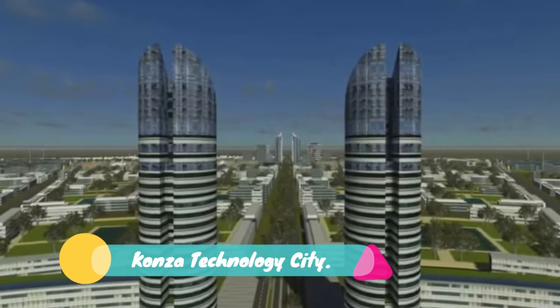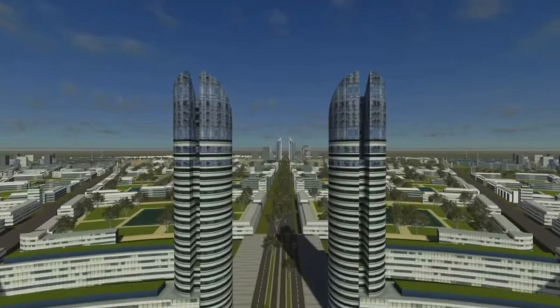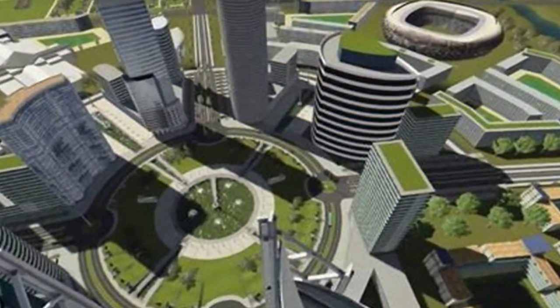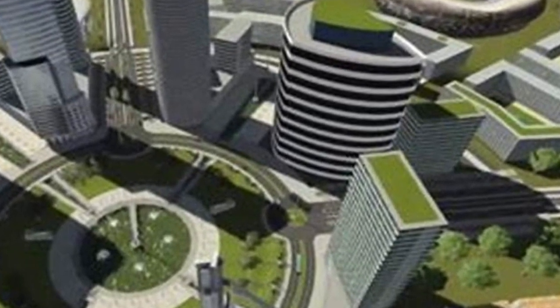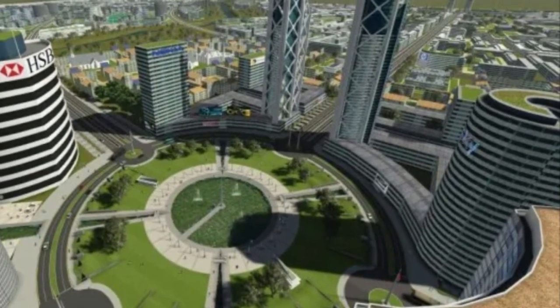Number 6: Konza Technology City. The planned construction of a 1.5 trillion shillings Silicon Savannah in Machakos County was identified as one of the key drivers of Vision 2030. However, the project has not made any progress since its groundbreaking in 2013 except for construction of the headquarters of the Konza Technopolis Development Authority.